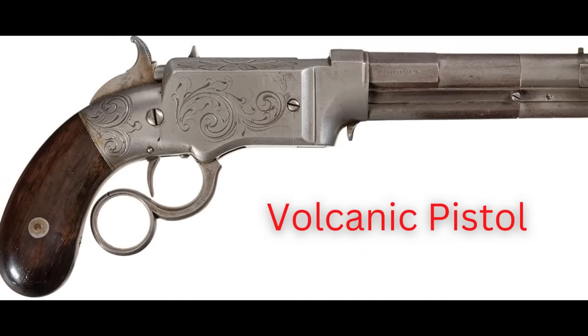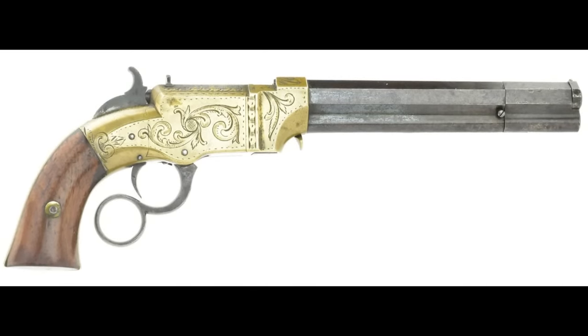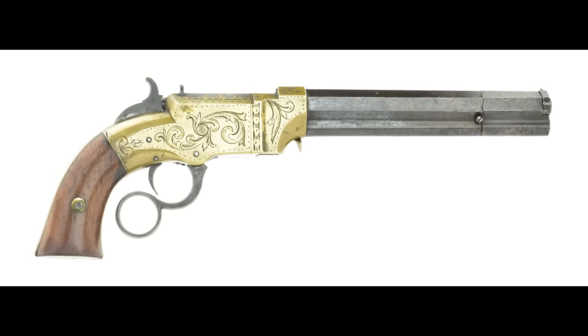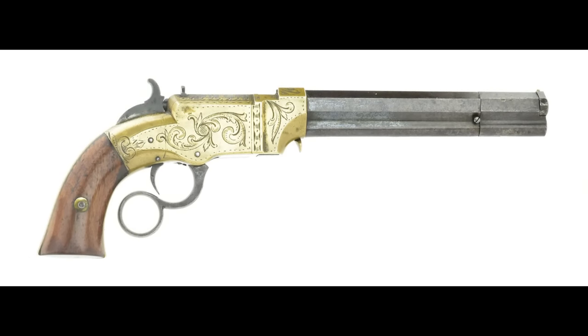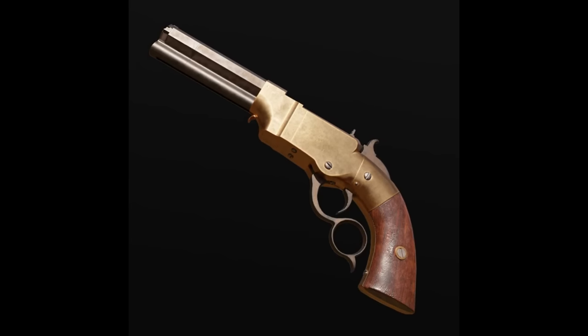The Volcanic Pistol was known as a revolutionary weapon because it introduced the early stages of lever action that is still used today. This lever-action pistol used a bullet called a rocket ball cartridge — a bullet with a hollow cavity that contained a powder charge. The ammunition was waterproof but lacked any real stopping power. The gun also didn't have a cleaning rod to clear misfired rounds. Although the Volcanic Pistol wasn't a top seller, its original company broke into two of the most recognizable firearm companies in American history. Horace Smith and Daniel B. Wesson joined the company in 1854, began gathering investors, then broke off and started their own firearms company: Smith and Wesson.